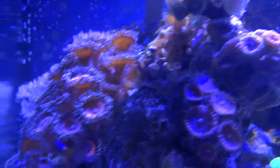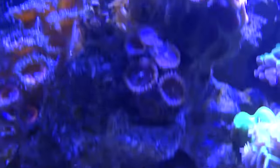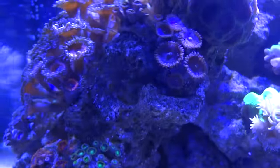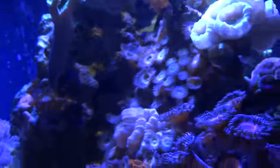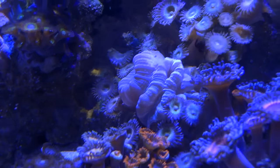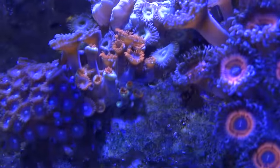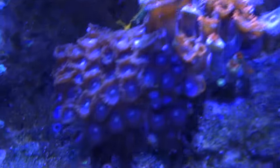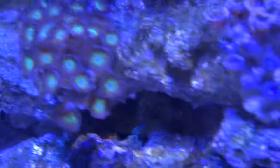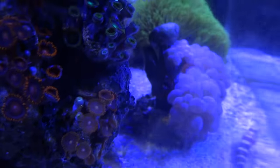The zoanthids — zoas — they're all doing great. A little bit closed up right now because one of the fire shrimp had been climbing around on there right before I shot the video. But I've got quite a collection of zoas. Oh, there's the two heads of the candy cane coral I can see now — I'll have to investigate and see what's going on there. Zoas are doing well, a lot of nice colors and stuff. Can't wait until some of these spread a little more.